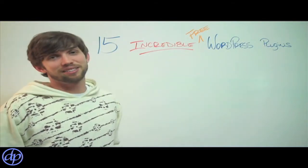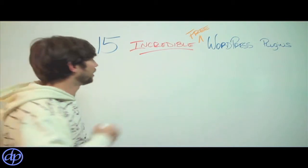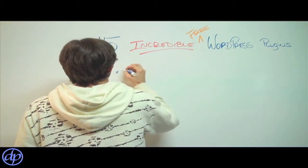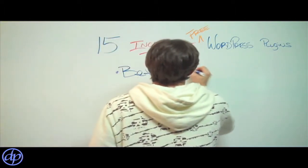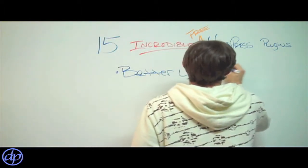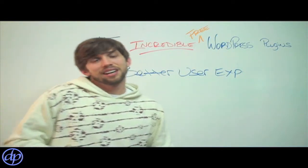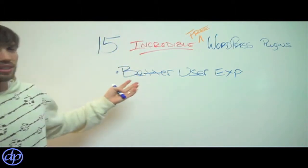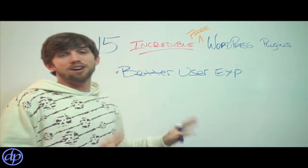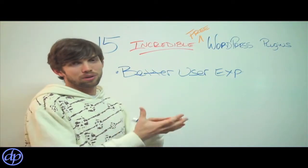So check out these plugins. Basically what I want to show you within these 15 are plugins that will give you a better user experience. What a better user experience is, visitors to your site will be able to have a site that loads faster automatically. Download a plugin and it'll optimize your site so it'll load much faster.